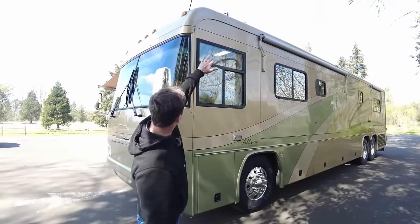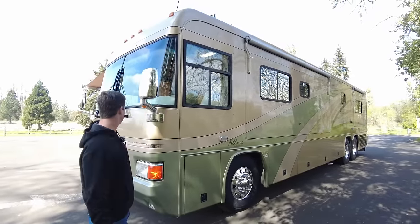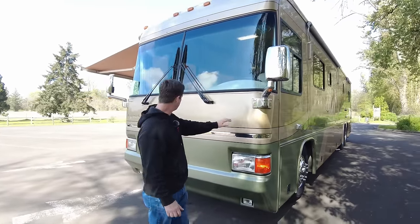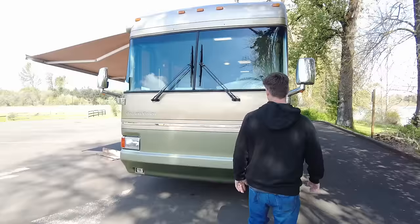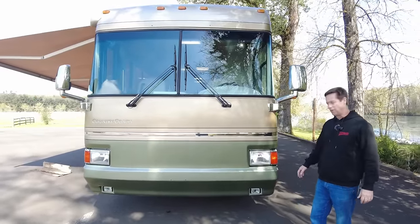Again, one-piece roof cap — there are no seams up there. It has the 3M nose coat protection here and it's in really good condition for being original from back in 2003. That kind of shows that this coach has been stored inside its whole life, which is nice.